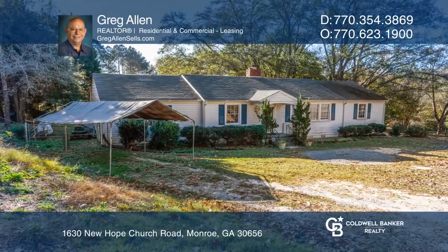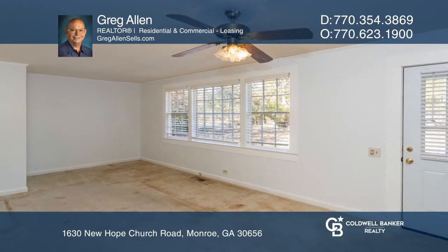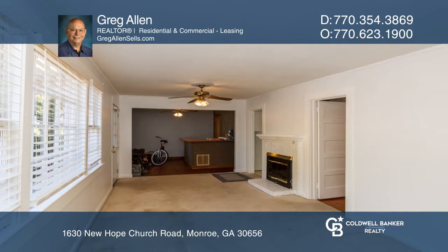Welcome to this ranch home located on 5.2 acres in Monroe. The living room has a fireplace and large windows that allow for a lot of natural light,